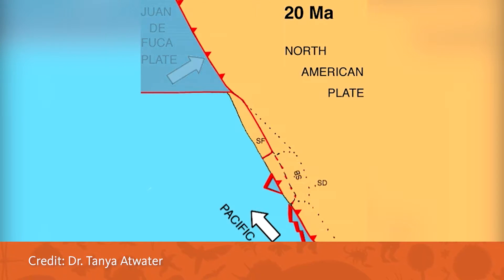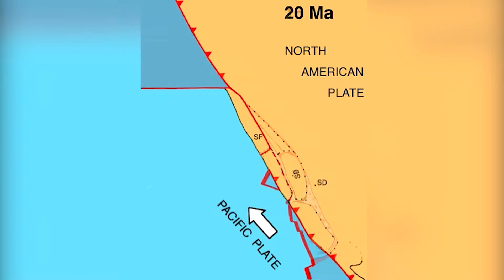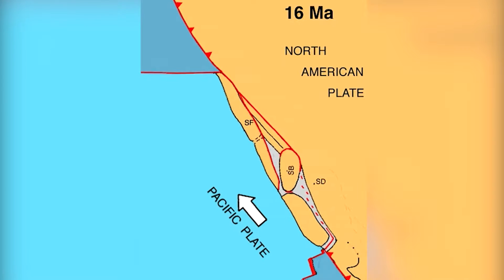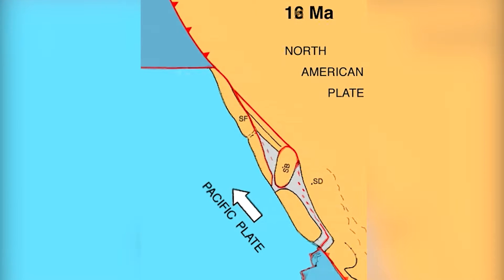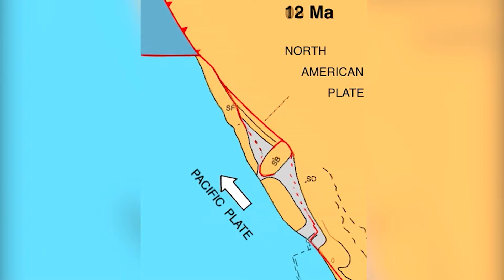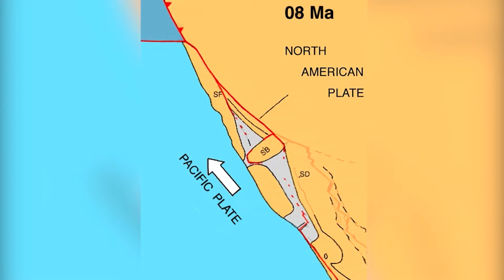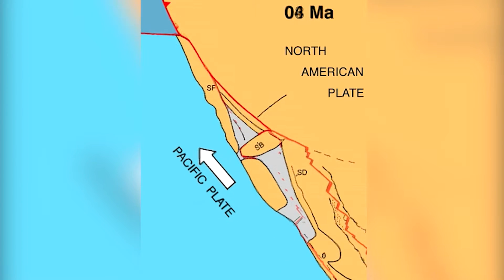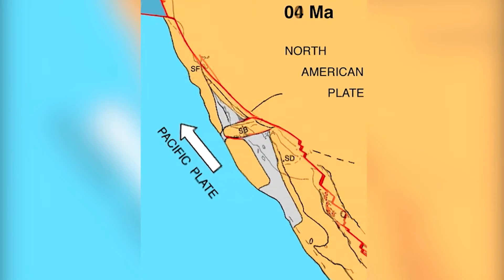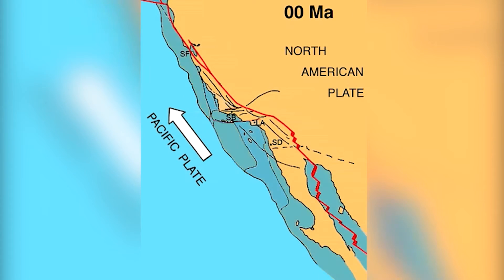18 million years ago, the Pacific plate collided with the North American plate for the first time and the San Andreas Fault was formed. The fault continues to move today, and when that movement started, a chunk of the North American plate got caught in that movement and was rotated outward over the course of about 15 million years. When that happened, a huge ocean basin opened up, and inside of that basin diatoms lived, died, and became buried in the sediment. Over time, as the fault continued to move, that organic-rich sediment got compressed and squished, cooking that organic material into oil and gas.